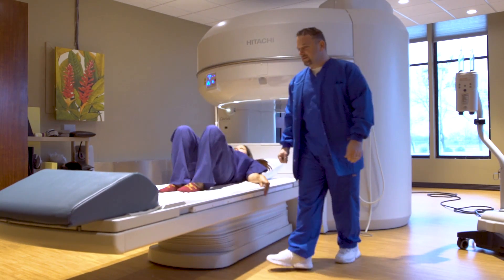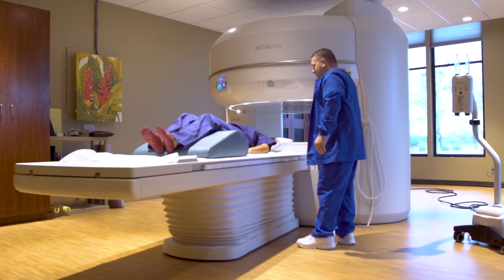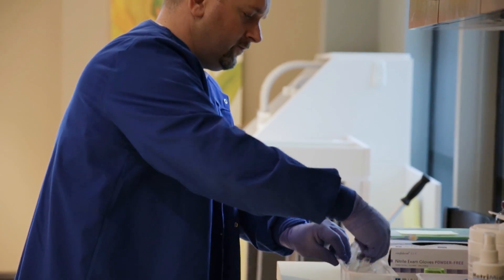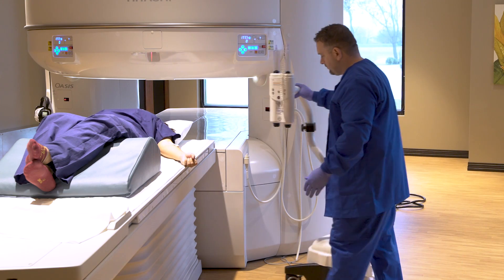When your doctor sends you to get an MRI, there's a chance you'll need to get an injection of contrast material. If we're looking for or suspicious for infection, or looking for any type of cancer in any part of the body, giving the IV contrast is very helpful. We can make a much more accurate and quicker diagnosis.